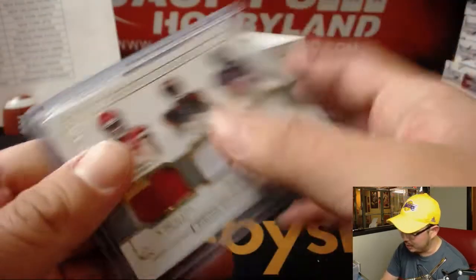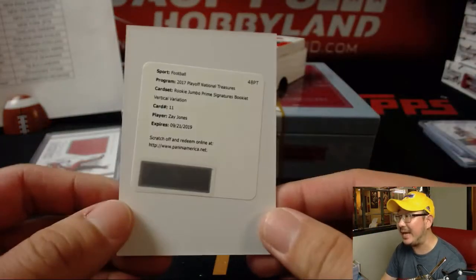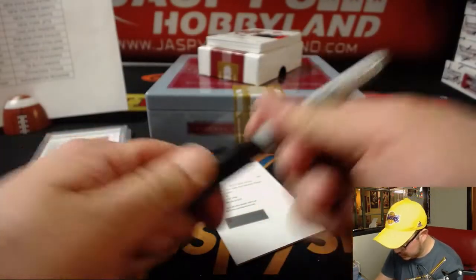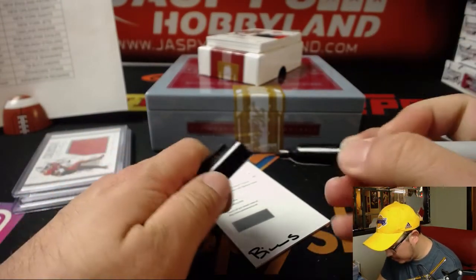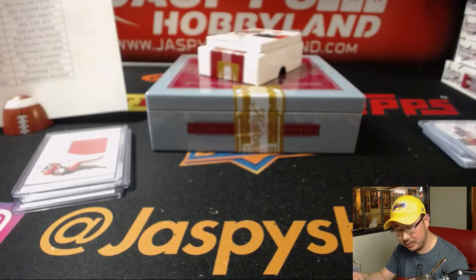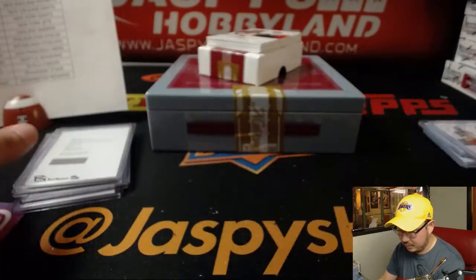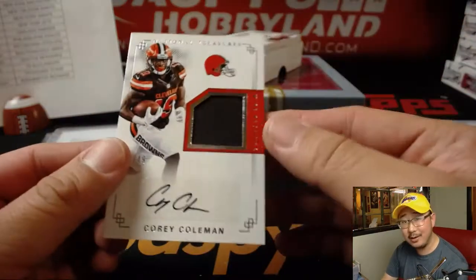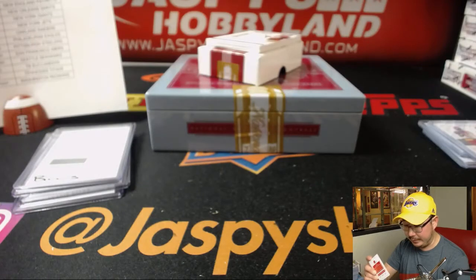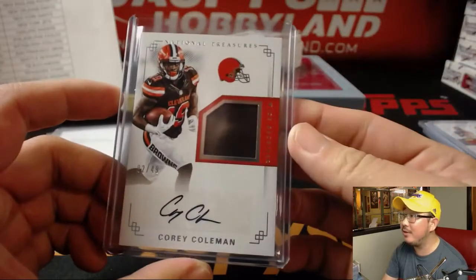They're all Big 12. Rookie Jumbo Prime Signatures Booklet Vertical Variation for Zay Jones — Bills on that Zay Jones. Adam Wilson with the Bills. For the new guy, Corey Coleman, 2 out of 49. If this guy could stay healthy, I feel like he could be quite a receiver. Brett with the Browns.